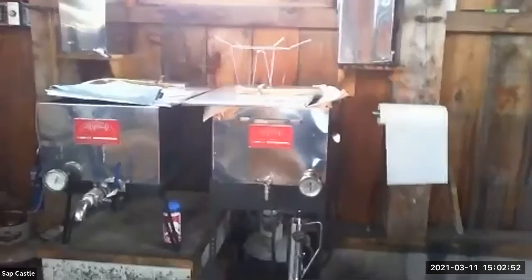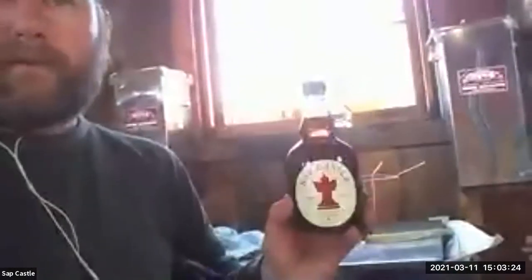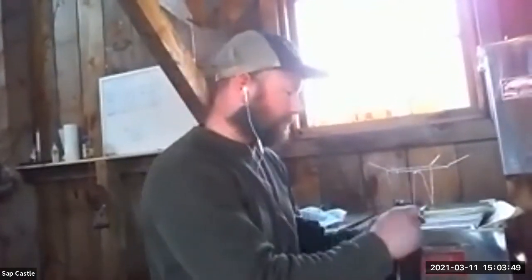We're going to draw it off, run it through a filter, come down through here, and finish everything in the finisher — we've got maybe six gallons in there already. We'll run it through another filter and then bottle everything. We bottle everything in glass — it's a really beautiful product, and why not see it and know there's nothing in there? We do a series of different sizes, from little 1.7-ounce nips all the way up to half-gallon jars. We only do glass.